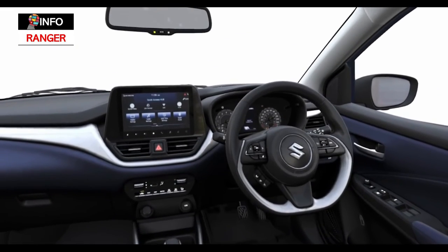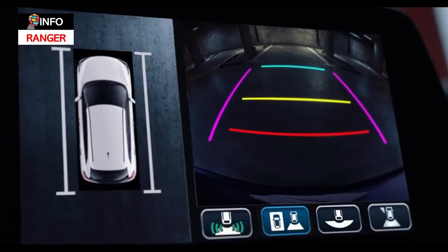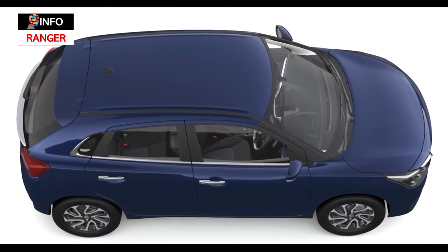The Baleno is also set for an upgrade in its feature set. Top-spec Alpha trim cars will be really big on features with some class-first inclusions like a 360-degree camera and head-up display. But before you ask, a sunroof will not be part of the package.